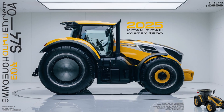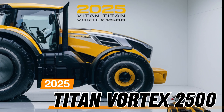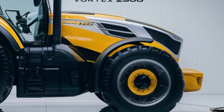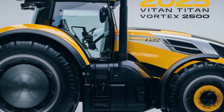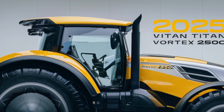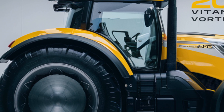Welcome back to Tractor Point. Today, we're taking a close look at the 2025 Titan Vortex 2500 Tractor. This is a machine designed for the modern farmer who needs strength, versatility, and innovative tech all in one package. Titan has gone above and beyond with this model, creating a tractor that's capable of handling just about any challenge you throw its way.